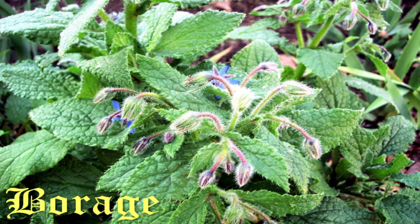Borage — not to be confused with Borat — is native to the Mediterranean and was used for making green sauce and pottages in medieval Germany, as a filling for ravioli in medieval Italy, for flavoring pickles in medieval Poland, and as a salad green in medieval Spain.